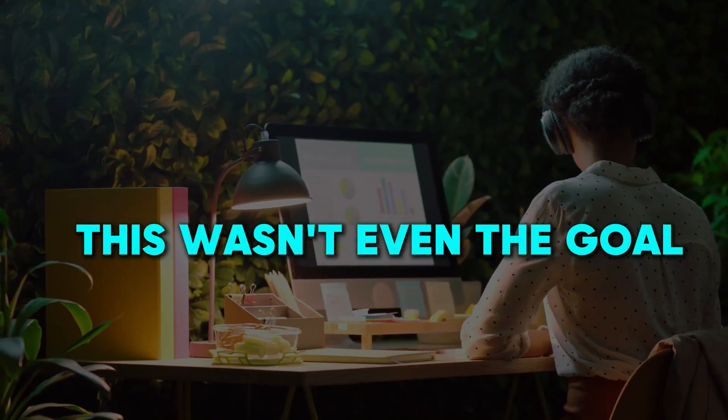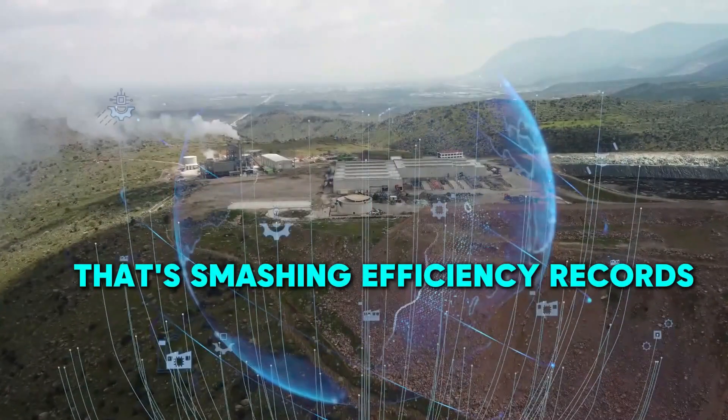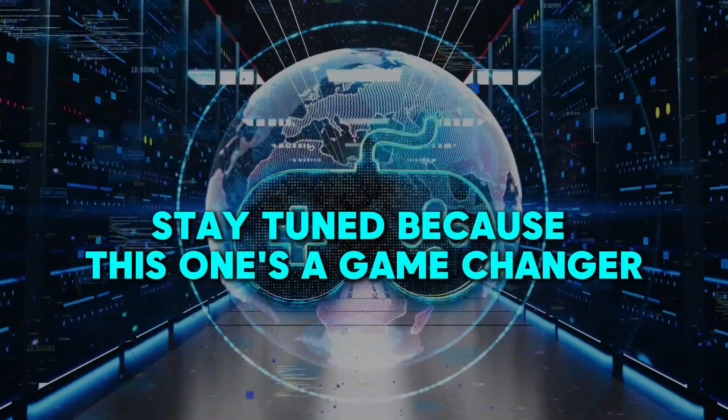And here's the kicker — this wasn't even the goal. It happened by accident. So how did they create an AI that's smashing efficiency records? You won't believe the breakthrough they stumbled upon. Stay tuned, because this one's a game changer.